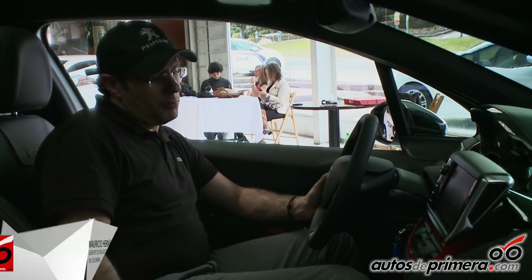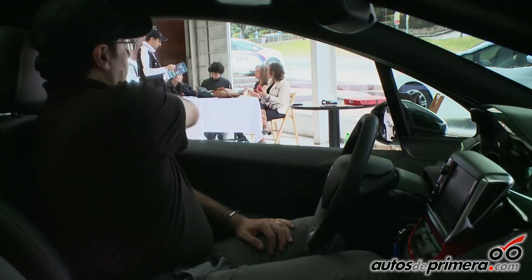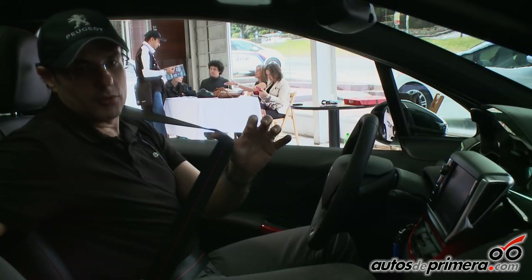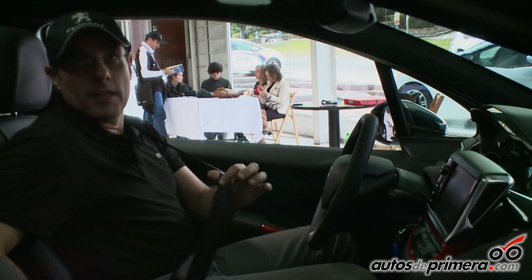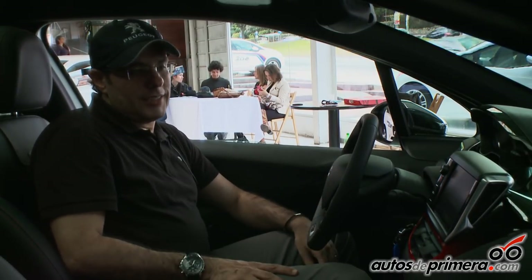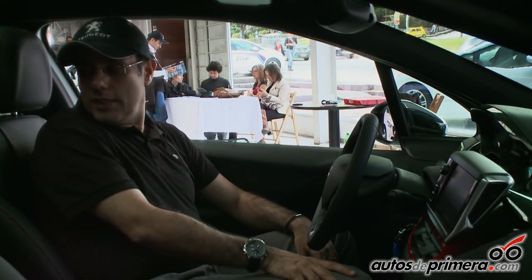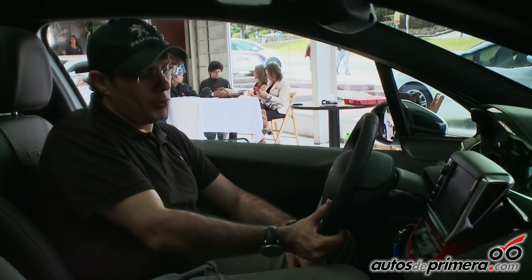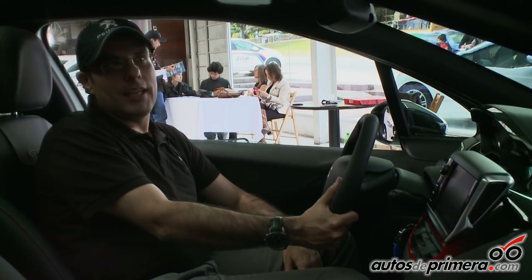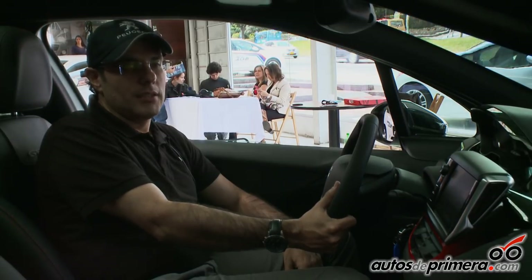Todos los controles los tenemos a la mano. Los detalles son innumerables — los cinturones de seguridad también combinan con todas las costuras rojas: son cinturones negros con un hilo rojo en la mitad. En general, este es un vehículo muy deportivo que aparte de su performance encuentra detalles distintos a los demás. Para resumirlo: la sigla GTI llevaba 20 años sin usarse en la marca, y por eso nuestra campaña es 'GTI is back'.